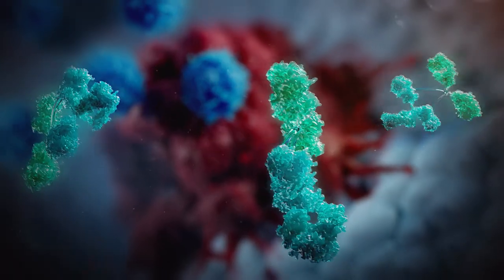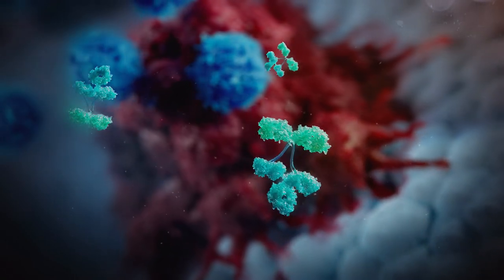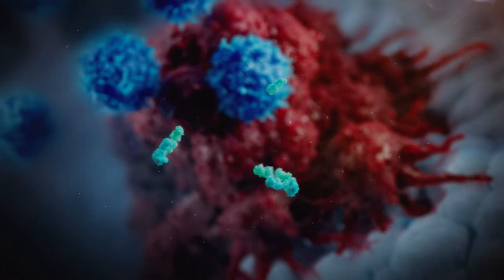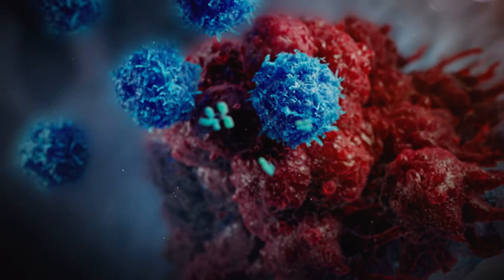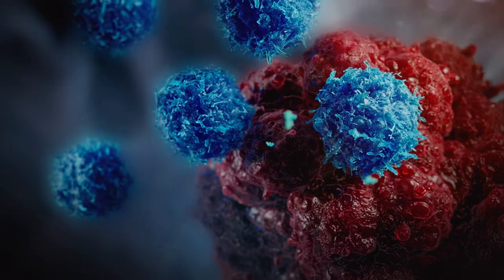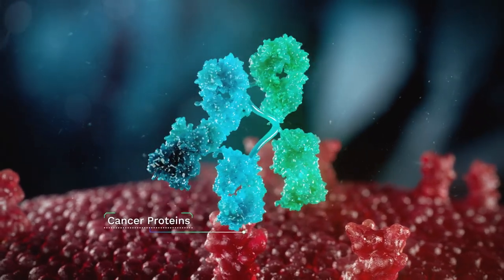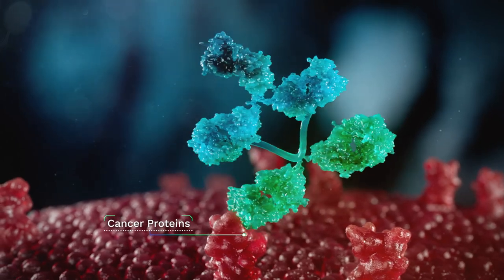Additionally, Cytovia has developed cell engagers to further enhance NK cell activity for patients who have healthy NK cells or are treated with our INK cells. These multi-specific antibodies help redirect NK cells towards their targets and further activate their killing abilities at the tumour site.